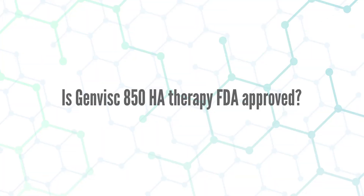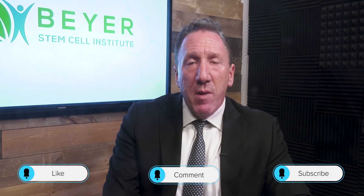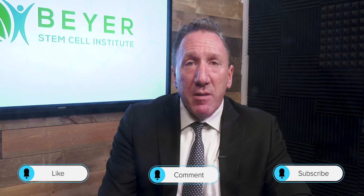Point ten: is GenVisc 850 hyaluronic acid therapy FDA approved? Yes — it is FDA approved for knees only. However, hyaluronic acid injections can be extremely beneficial for other joints as well, and this can be discussed at your consultation. If you enjoyed this information, it was my pleasure. Don't forget to subscribe to receive more video information on regenerative medicine, stem cells, and hyaluronic acid.